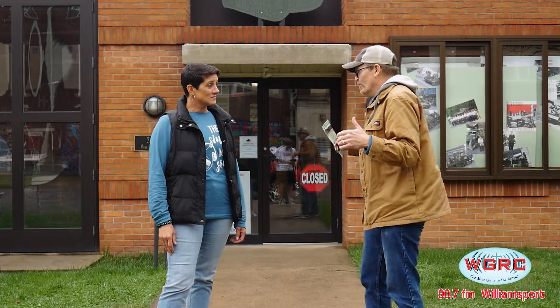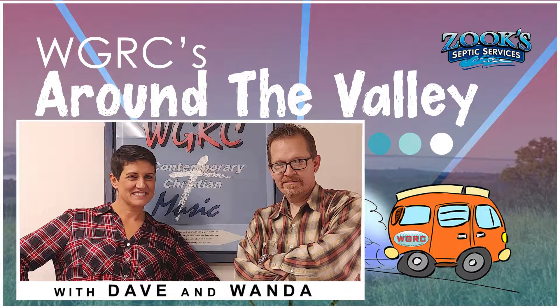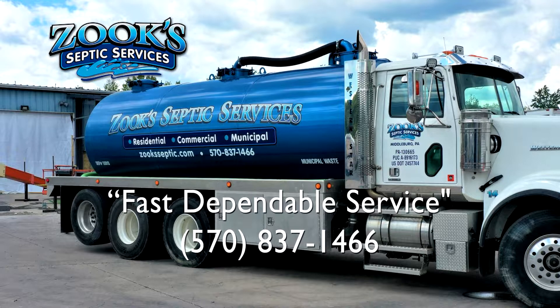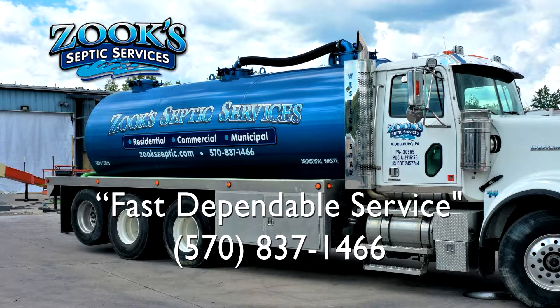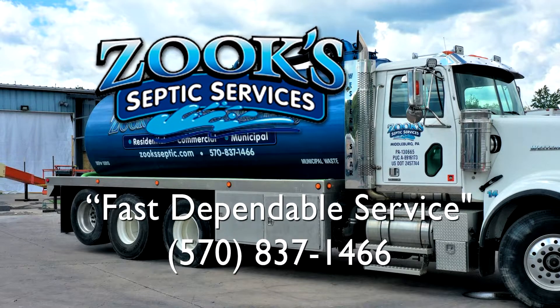I'm just glad that you're the one who used the word 'older' about yourself — I'm not going to use that. Let's go on in. WGRC's Around the Valley is sponsored by Zook Septic Services, serving Central Pennsylvania. Contact them for inspections, repairs, and system maintenance needs at 570-837-1466 or at zookseptic.com.